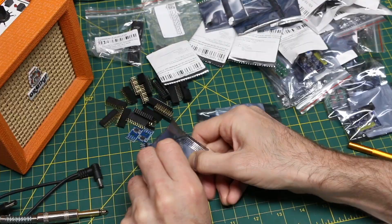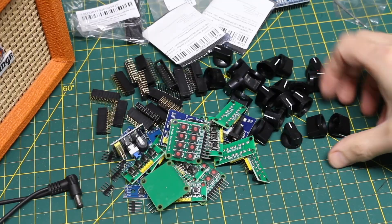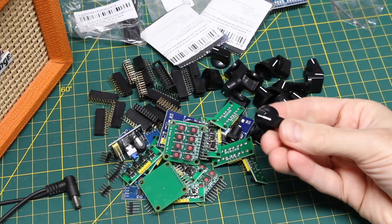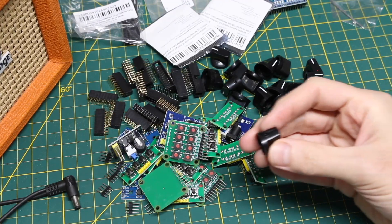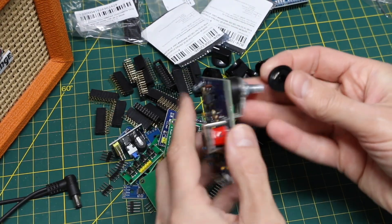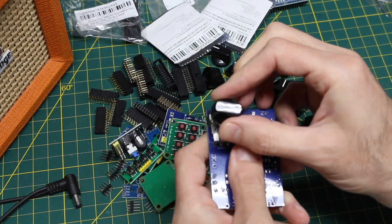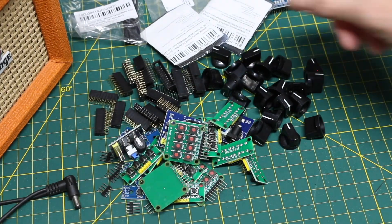I think I should just open a bunch of this stuff and go through it. Some potentiometer knobs which have a set screw to hold them on — they come with a little wrench. Those are for potentiometers that have a smooth shaft. So I got more inventory.